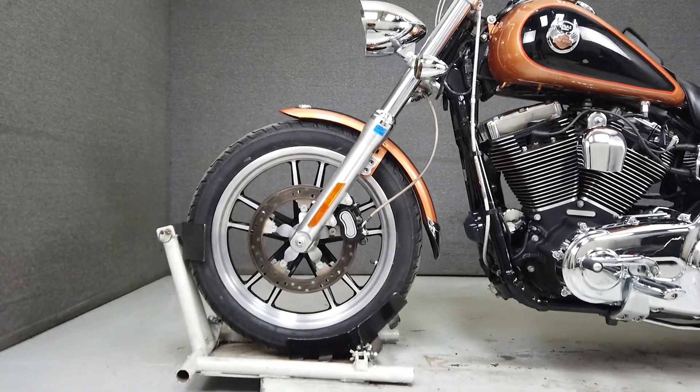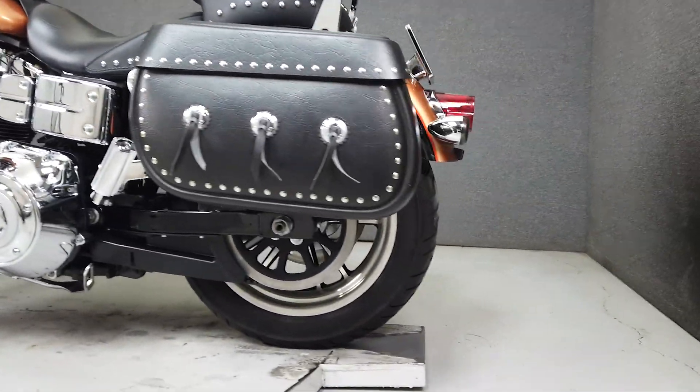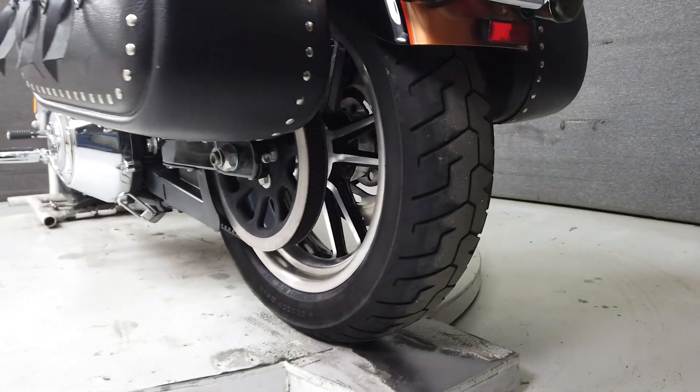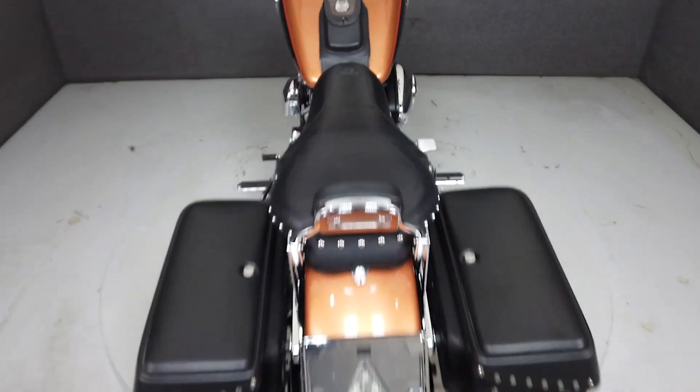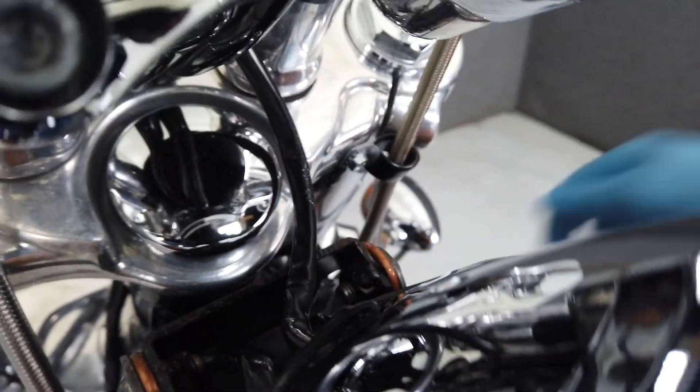It's powered by a reliable 96 cubic inch V-twin engine paired to a 6-speed transmission, producing 91 foot-pounds of torque at 3,000 RPM. The Dyna platform is one of the best handling chassis in Harley's lineup, and paired with their twin cam motor, is a winning combination that's reliable and fun to ride.